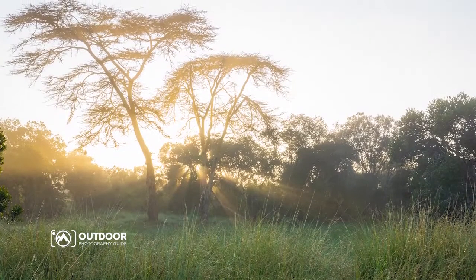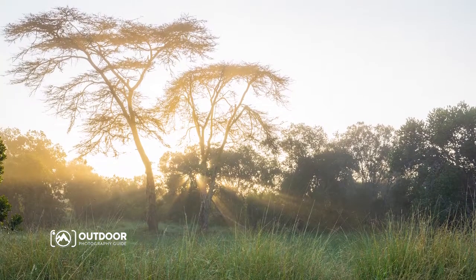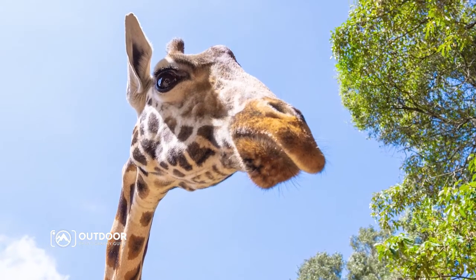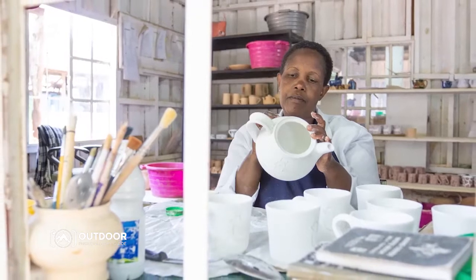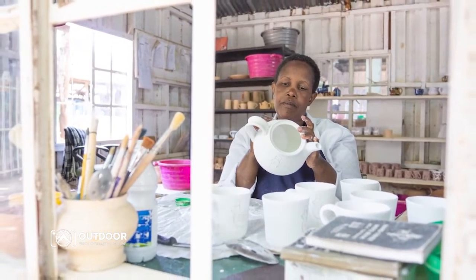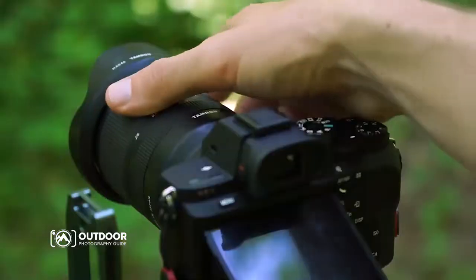I also love this lens for travel photography. Travel photography is one of those forgotten genres of the outdoor scene, where we want to capture the memories we make when we travel to otherworldly places — different cultures, photographing artisans, photographing different colors — and this lens allows me to do that.